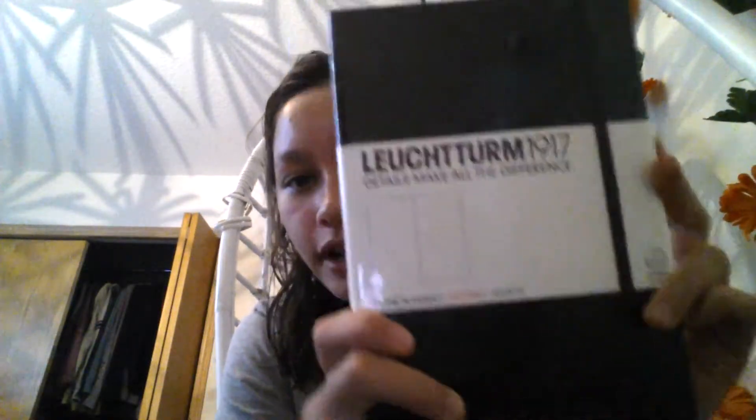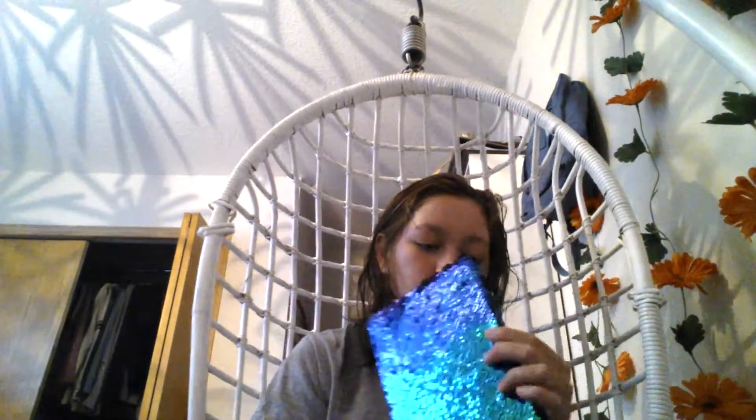Hey guys, I'm home now and I thought I'd show you what I got from Chapters or Indigo — the bookstore. I got the original classic brand, and this one has an index table and it's dotted. I'm going to be opening this tonight and doing a little setup, which should be exciting. I also got this fun thing so Zaden can do his schoolwork — he really doesn't like doing his writing, so maybe this will help, or maybe it'll distract him even more. We'll see.